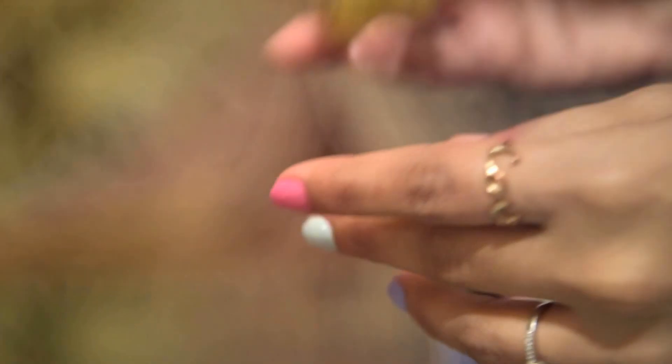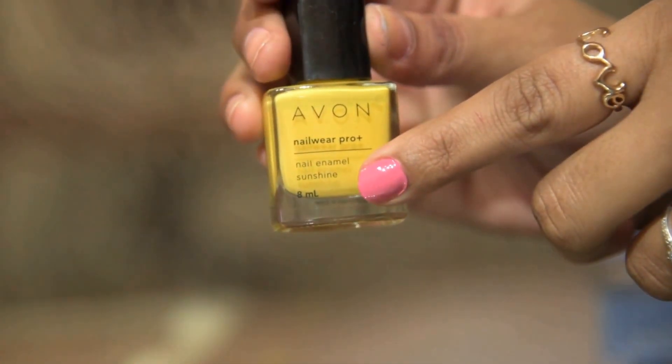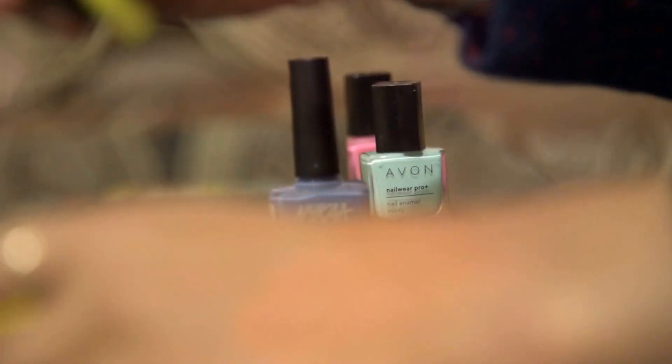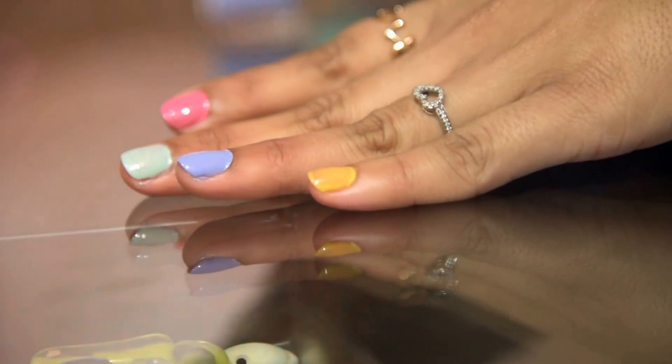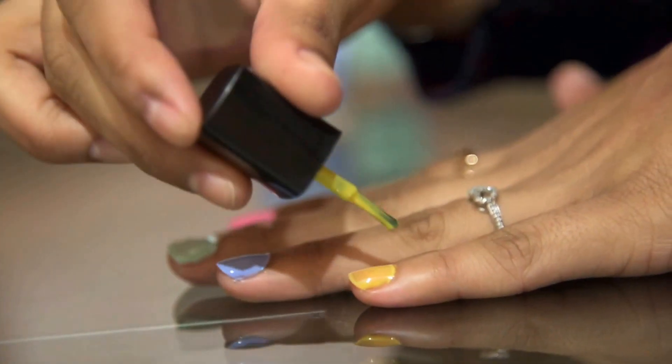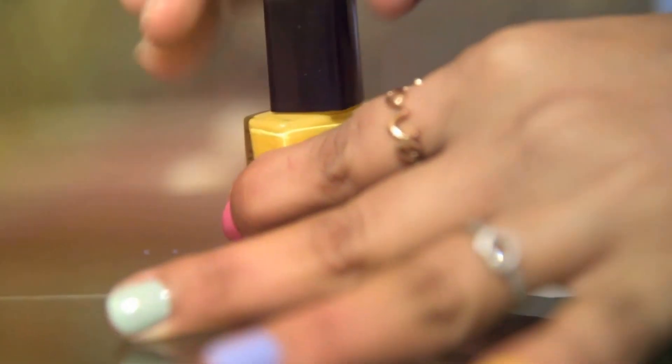Coming to the next nail paint, which is again by Everne Nail Wear Pro Plus — this shade is named Sunshine. The bottle size is again 8ml. It's a very glossy nail paint and you don't even need to apply a top coat. You need to apply two to three coats for a vibrant color. It starts as a super light shade and builds to a very deep shade after recoating it two or three times.